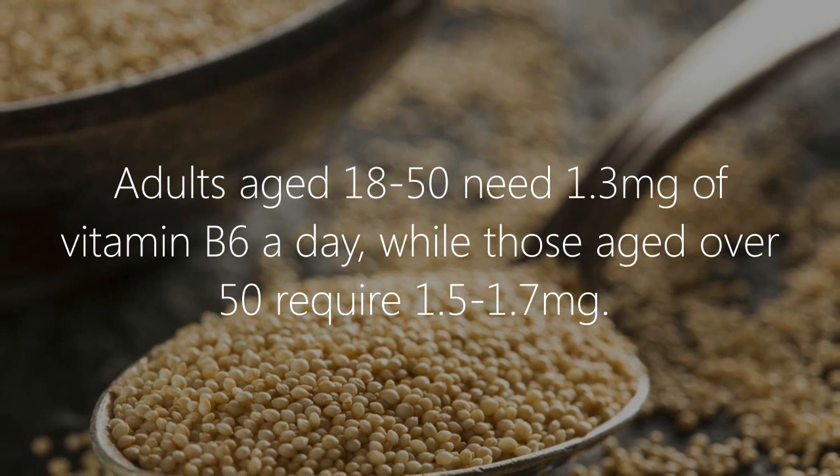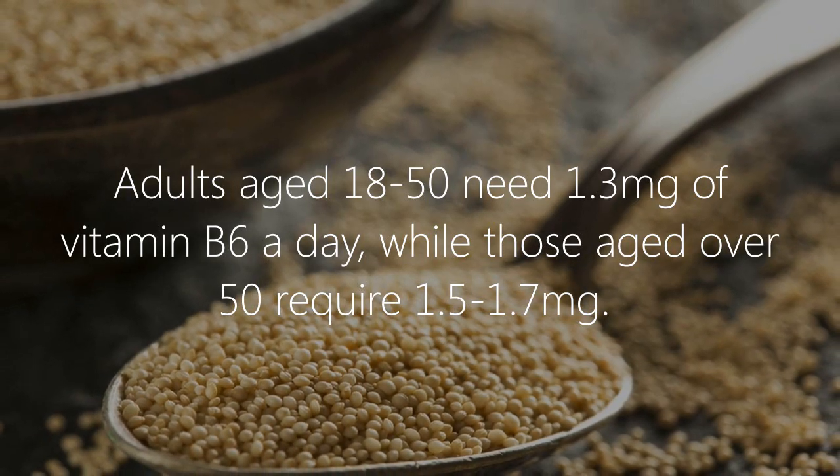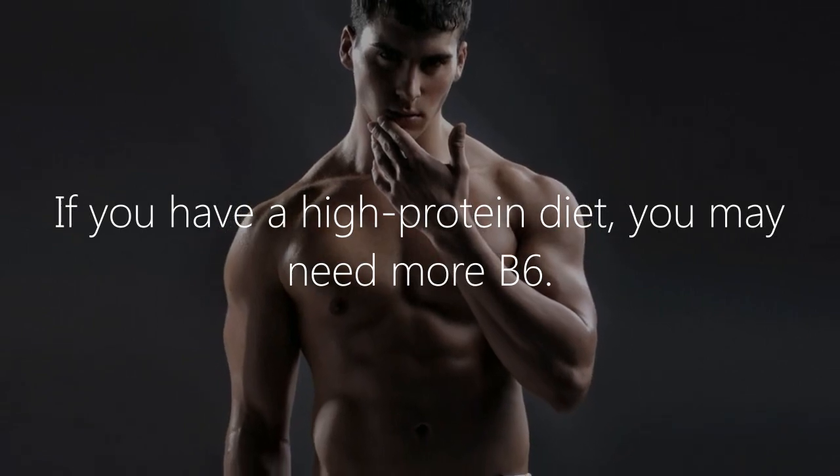Other rich sources include legumes like chickpeas and tempeh, pistachios, sunflower seeds, and fortified breads and cereals. Adults aged 18–50 need 1.3 milligrams of vitamin B6 per day, while those over 50 require 1.5 to 1.7 milligrams. If you have a high protein diet, you may need more B6.